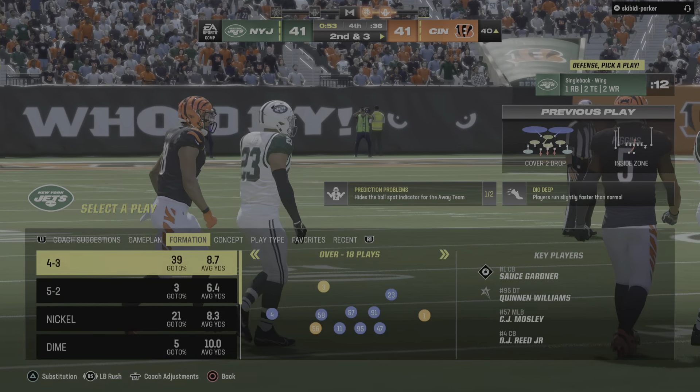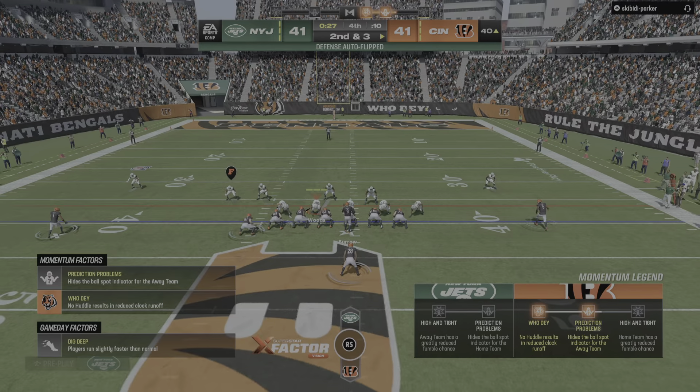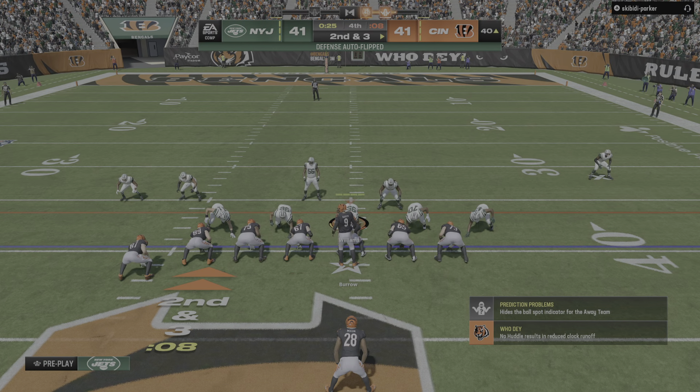Their play calling and where they target on the field — they can throw it downfield, maybe even in the middle, and use their timeouts. Here's second down and three.